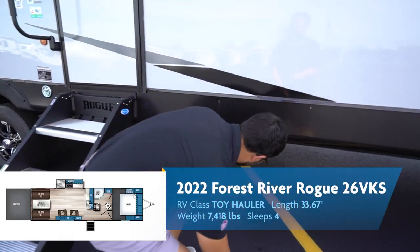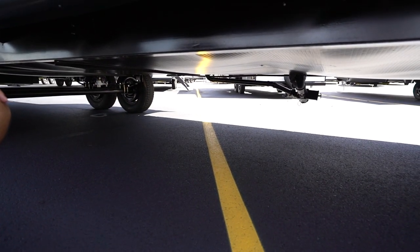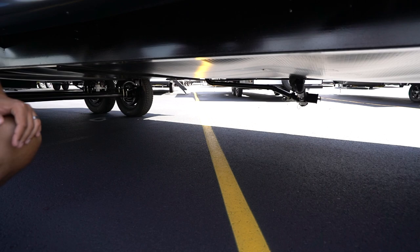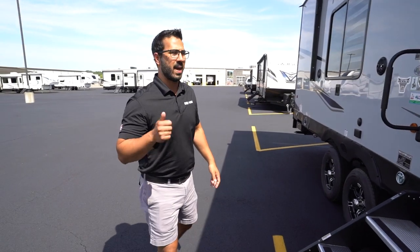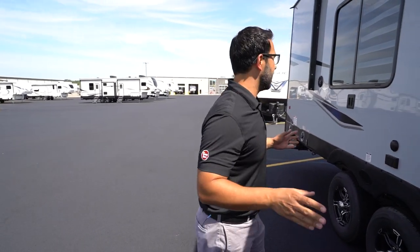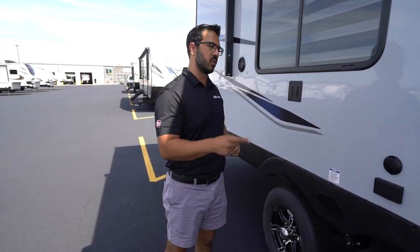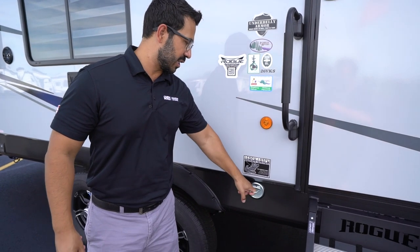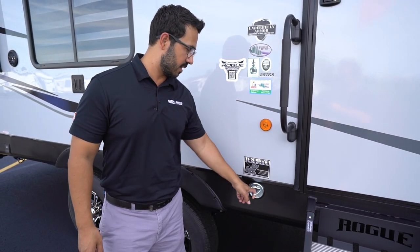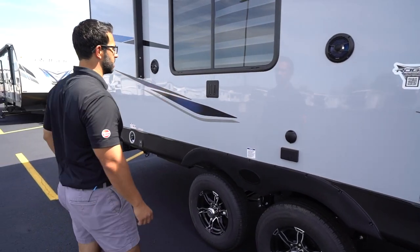I want to mention that this one has a fully enclosed, insulated, and heated underbelly — that's going to be important if you're camping in colder seasons. It also has tank pads on there. There's also the leash latch system, so if you have any furry loved ones, you can tie them up right there. There are a couple of speakers outside and a hookup for a TV — the neat thing is you can take the same TV you have inside and that mount drops right down into here.